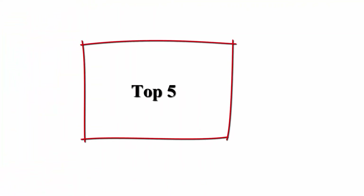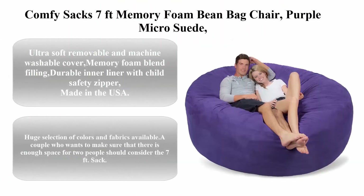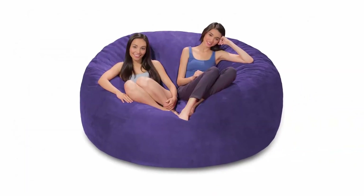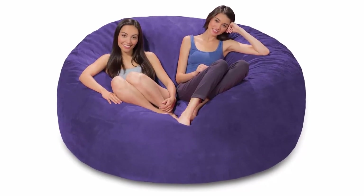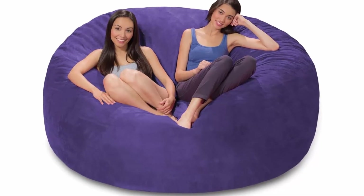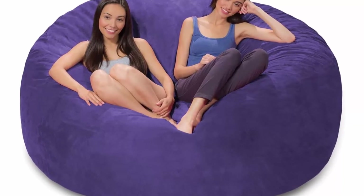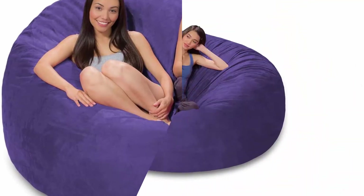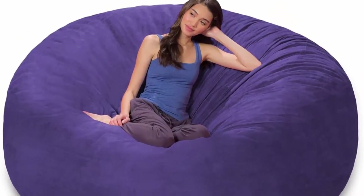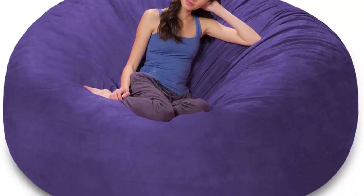Top five: Comfy Saks 7-foot memory foam bean bag chair, purple micro suede. Ultra soft removable and machine washable cover, memory foam blend filling, durable inner liner with child safety zipper, made in the USA. Huge selection of colors and fabrics available. A couple who wants to make sure there is enough space for two people should consider the 7-foot sack — this chair can even fit up to three adults.